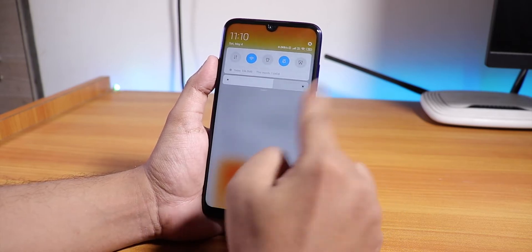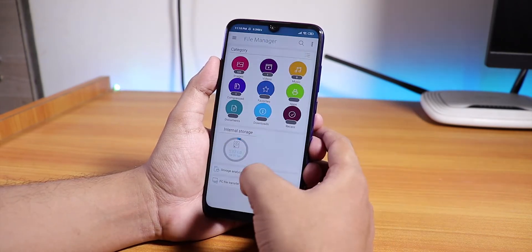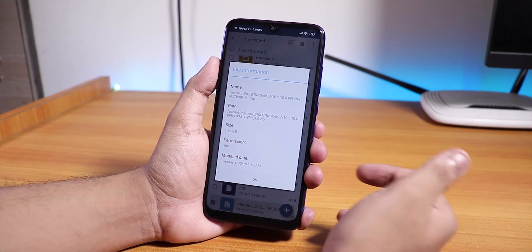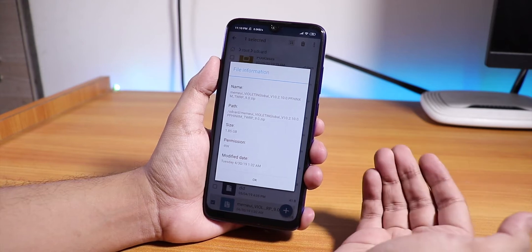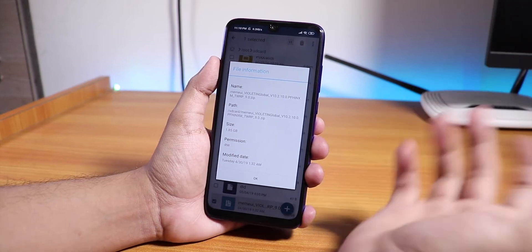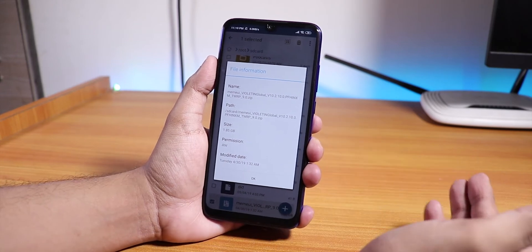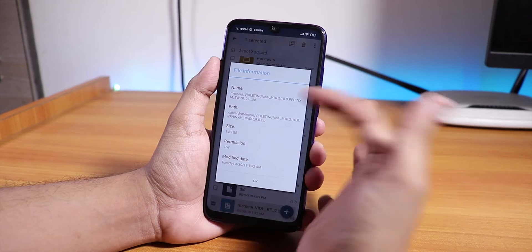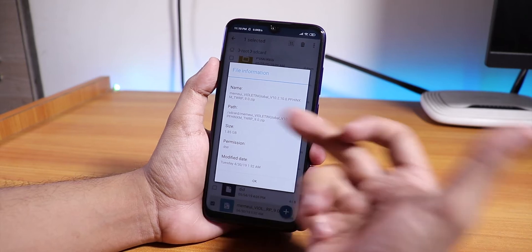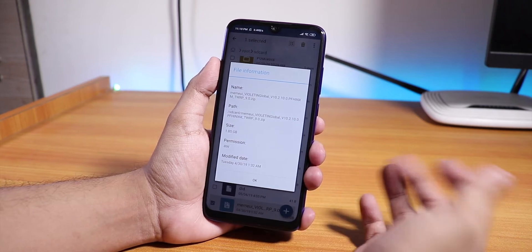Let me show you the build and ROM file name. This is the zip file I downloaded and flashed via TWRP. To flash it, you need an unlocked bootloader and TWRP recovery. The zip file's name says 'MI MIUI violet global' — that's how it's named by default. The zip file is around 1.85 GB.